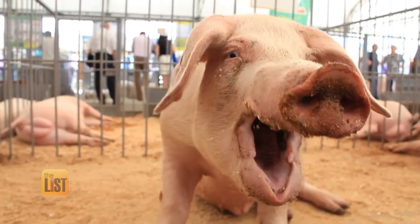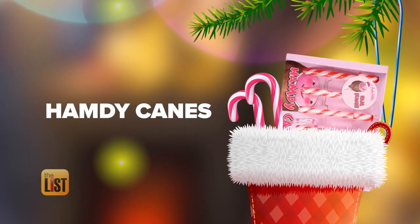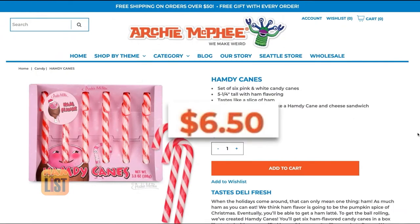Hogging their way onto the last of Santa's silly stocking stuffer list are the Hamdy Canes — ham-flavored candy canes. It's 2020, why not? Each candy cane is packed full of ham flavor, perfect for those on the naughty list. They're available online for about $6.50 per box.